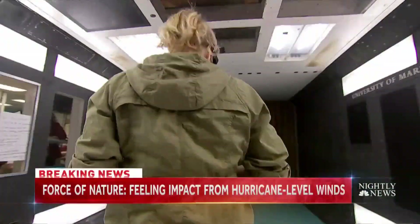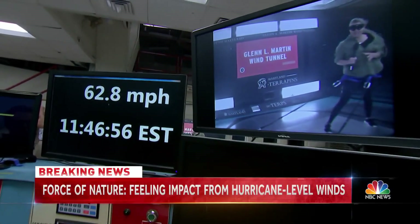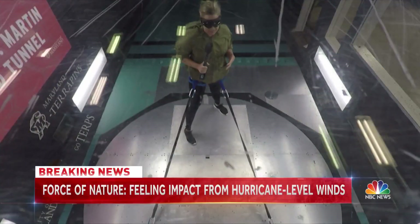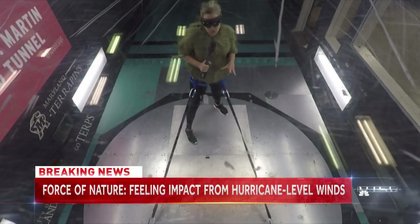With all the talk of wind speeds and categories, the University of Maryland's research wind tunnel shows us what that really means. We're in tropical storm force winds — this is too late to be boarding up your windows.